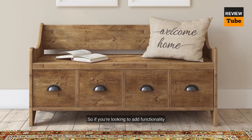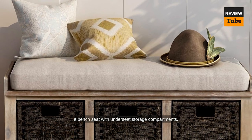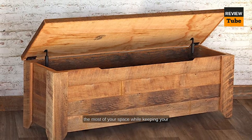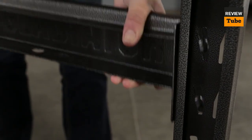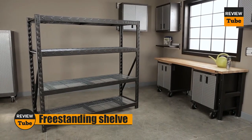A bench seat with under-seat storage combines the best of both worlds, providing a comfortable seating option and a discreet storage solution. So if you're looking to add functionality and style to your home, consider incorporating one — it's a practical and clever way to keep your belongings conveniently tucked away and easily accessible.